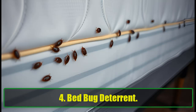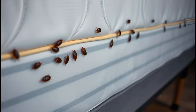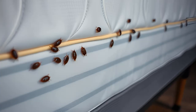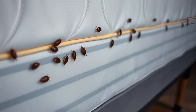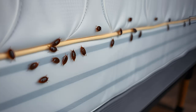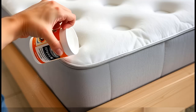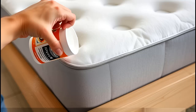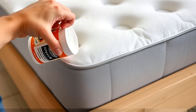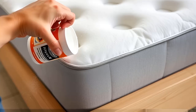4. Bed Bug Deterrent. Bed bugs are tough, but they can't handle the physical damage baking soda inflicts on their exoskeletons — it dehydrates them, leading to their eventual death. While it doesn't kill them immediately, it can significantly slow down their population growth. To use, sprinkle baking soda along mattress seams, bed frames, and floor cracks where bed bugs hide. Leave it for several days, then vacuum thoroughly. Repeat the process as needed.